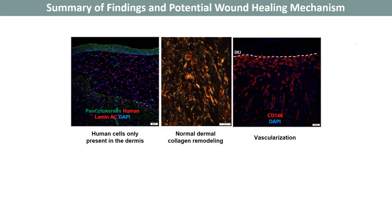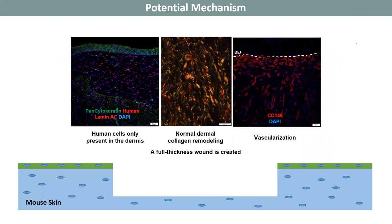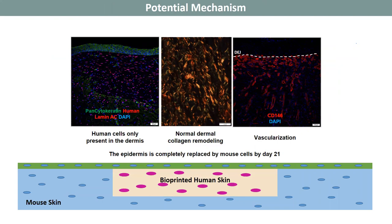In summary, we have human cells present in our bioprinted skin-treated wounds, but only in the dermis. The dermis shows normal remodeling and vascularization is occurring. What appears to be happening is that after implanting our bioprinted skin into the full thickness wound, there is ingrowth of proliferating mouse epidermal progenitor cells across the epidermal cellular scaffold. By day 21, this has been completely replaced, and human dermal cells have begun to lay down a normal vascular collagen extracellular matrix.